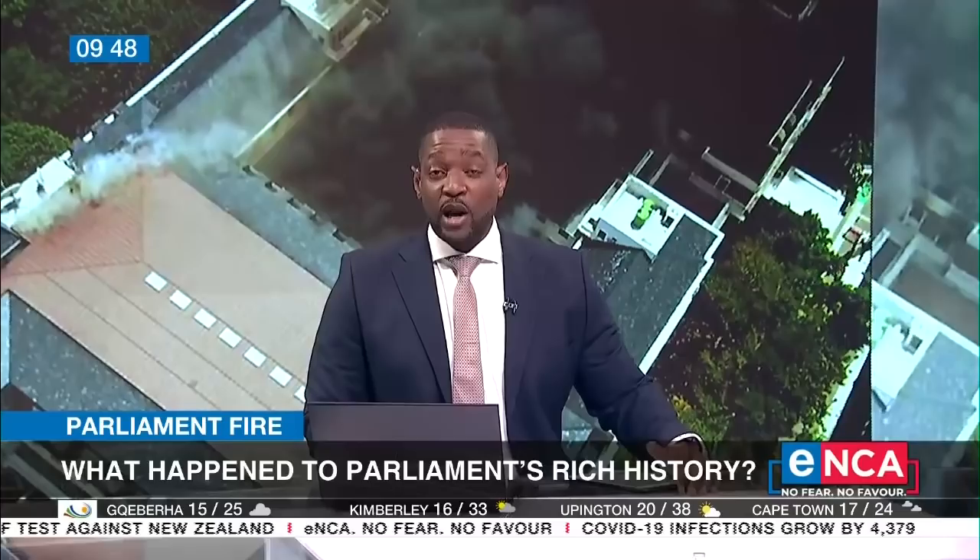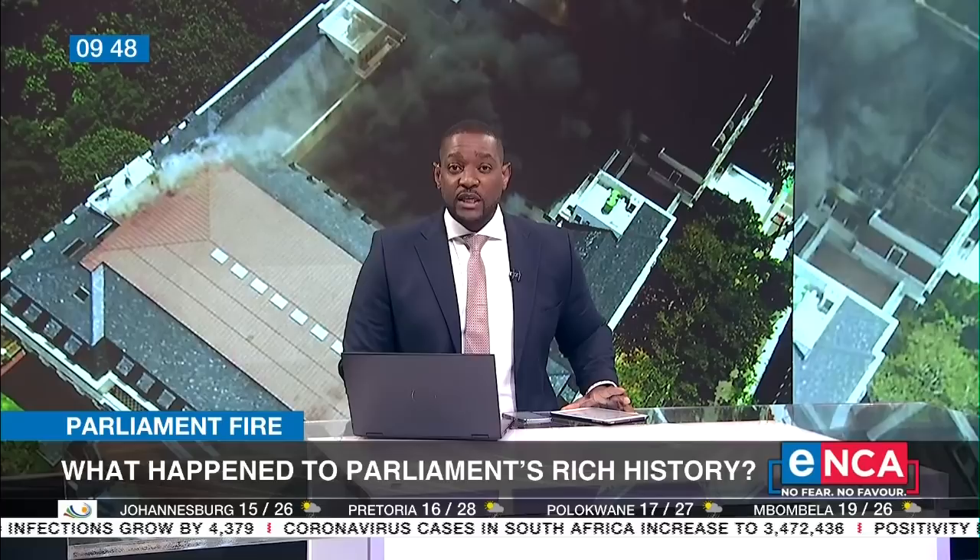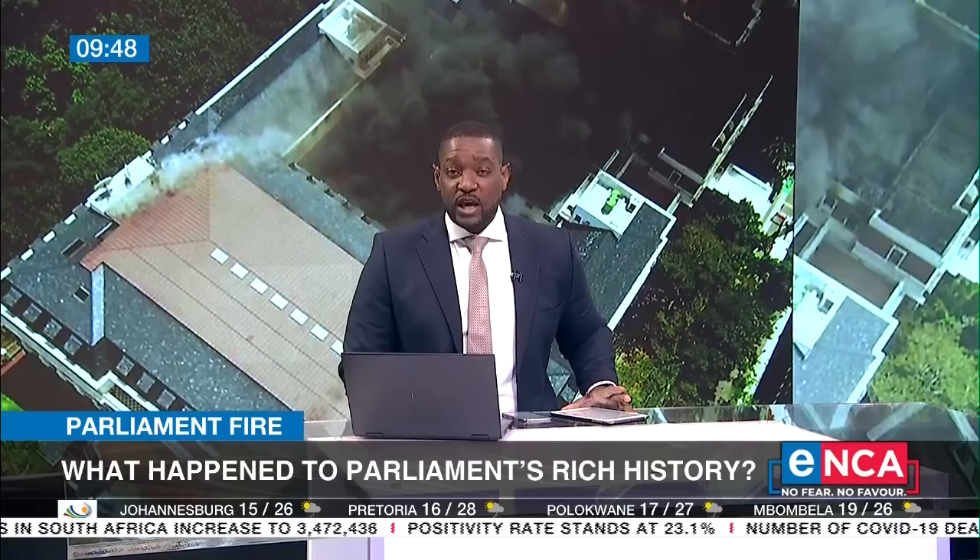A very special piece of historical art lines the corridor halls of Parliament's old assembly building. It's called the Kiskama Tapestry and is said to be 120 meters long. This tapestry was embroidered by more than 100 Xhosa women from the Eastern Cape. The priceless piece of art tells the story of South Africa, starting with the Khoisan. But it's feared that the tapestry went up in flames in the Parliament fire.